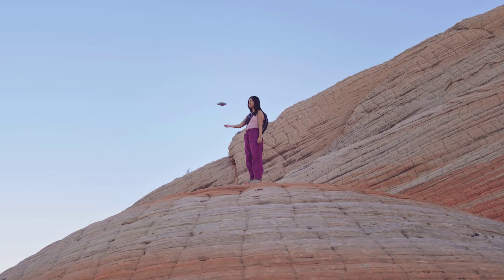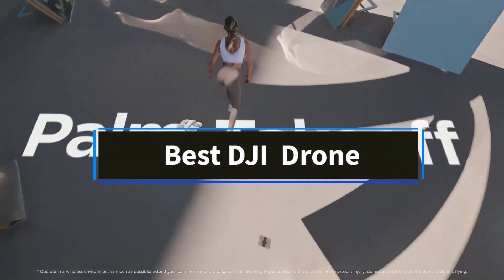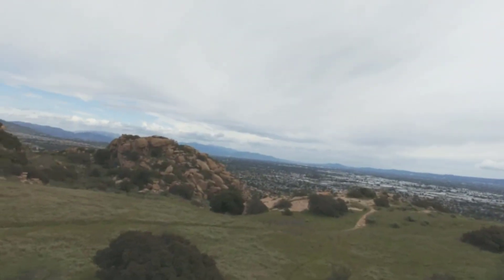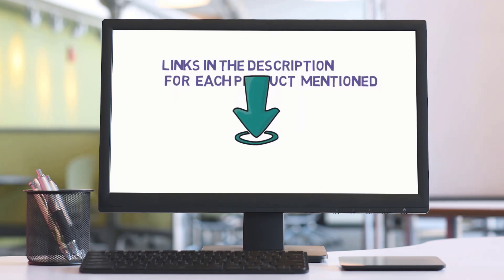Hi friends, welcome to my channel. Are you looking for the best DJI drone? In this video, we'll explore the top 5 DJI drones available. But before we dive in, check the links in the description to find one within your budget. Let's get started with our review.